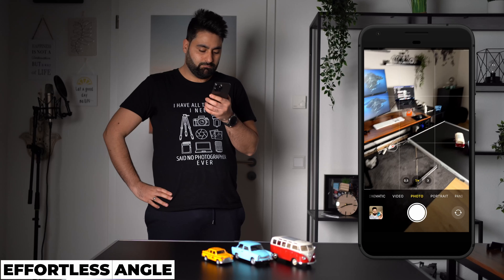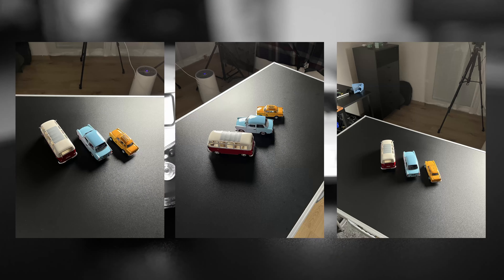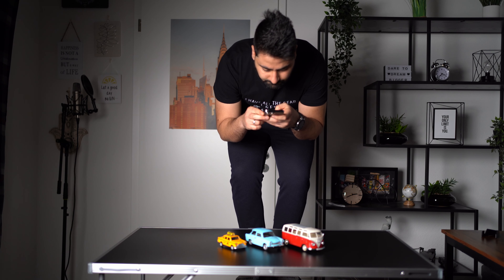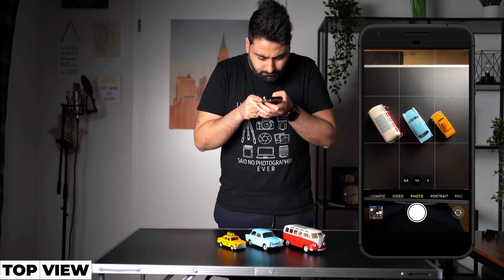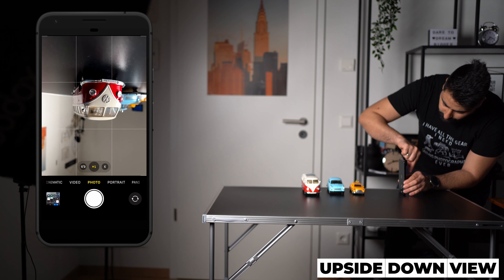When taking photos with your mobile phone, try to avoid taking them from a boring and effortless angle. Most people tend to take photos from eye level, resulting in uninteresting and dull pictures. To avoid this, try getting lower or higher to take photos from an unusual angle, such as a side view or top view. You can also try turning your phone upside down to see the difference it makes.